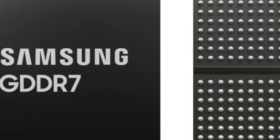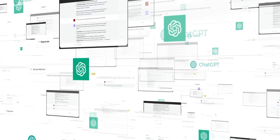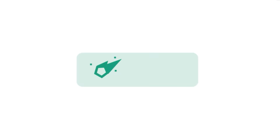Next up for today, GDDR7 is officially here. But first, did you know that AI chatbots use something called tokenization that splits words into smaller units so text is more digestible to computers?